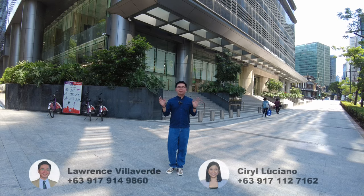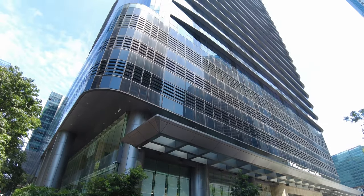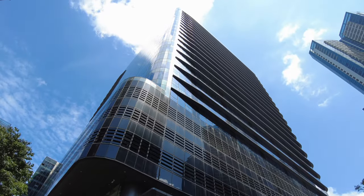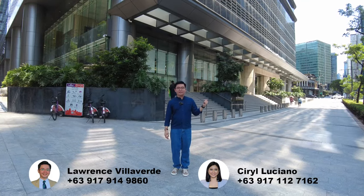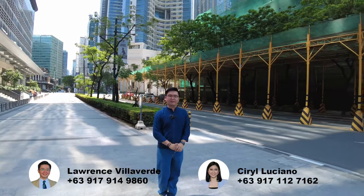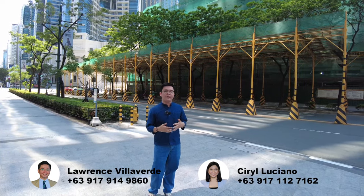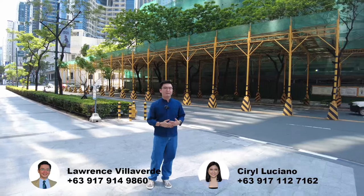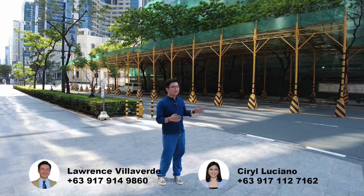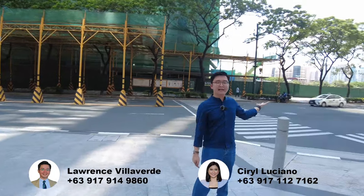Hi everyone! So right now I'm here at JPMorgan Chase here in Uptown Bonifacio along 9th Avenue. This building is just right across our latest residential condo, which is Uptown Arts Residence — you can actually see it from here. Our new project, Uptown Modern, is also just along 9th Avenue, right beside Uptown Arts Residence. So this will be the exact location.